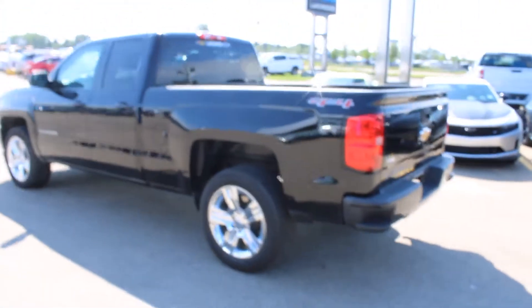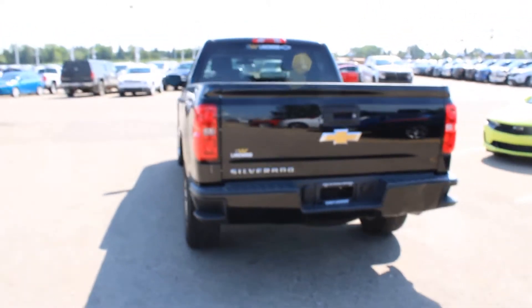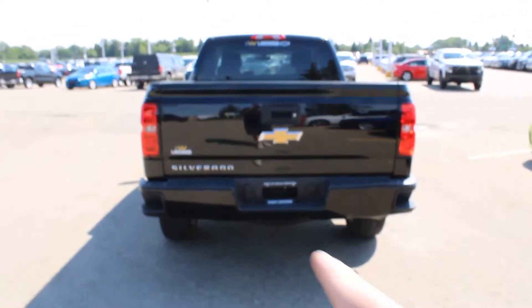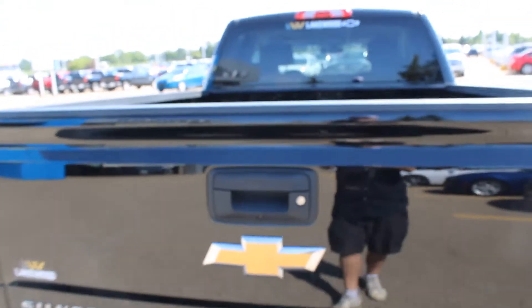Tinted windows, 4x4, brake assist, electronic stability, trailering package, as well as step assist in the rear. You got the seven pin hookups there. You got the lockable tailgate.